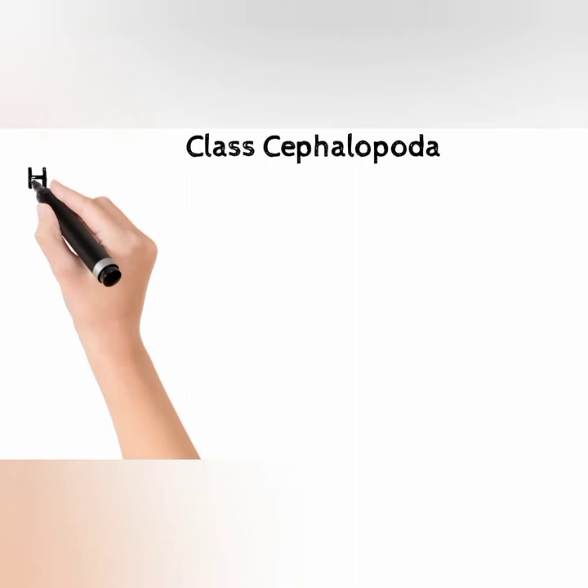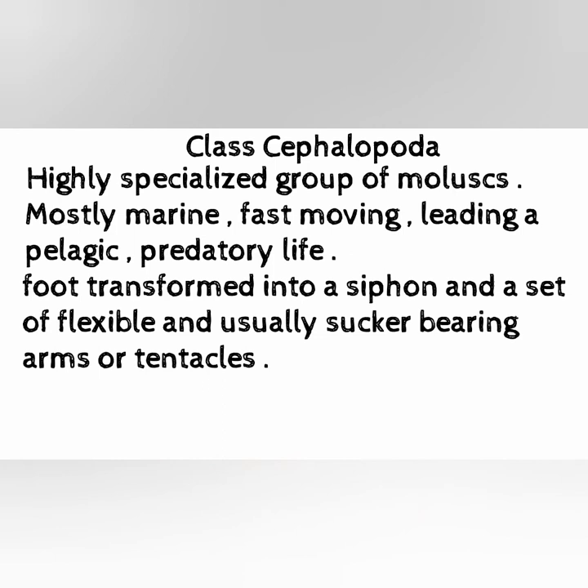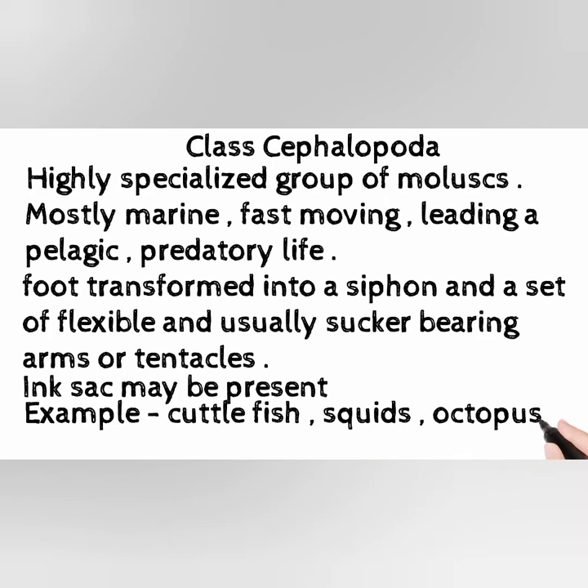Class Cephalopoda: a highly specialized group of molluscs, mostly marine, fast moving, leading a pelagic predatory life. Foot is transformed into a siphon and a set of flexible and usually sucker-bearing arms or tentacles. Ink sack may be present. Examples include cuttlefish, squids, octopuses, Nautilus, and so on.